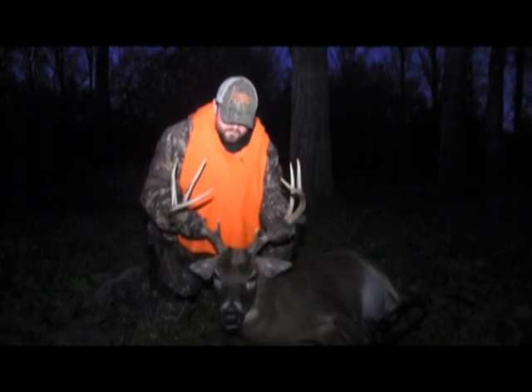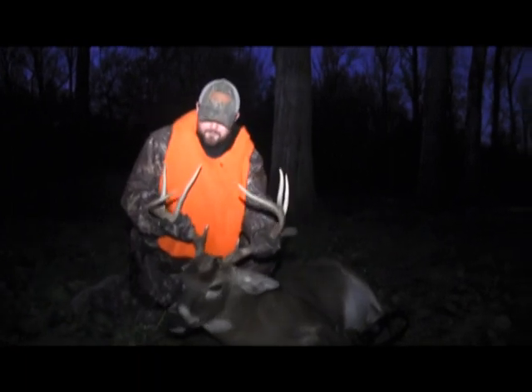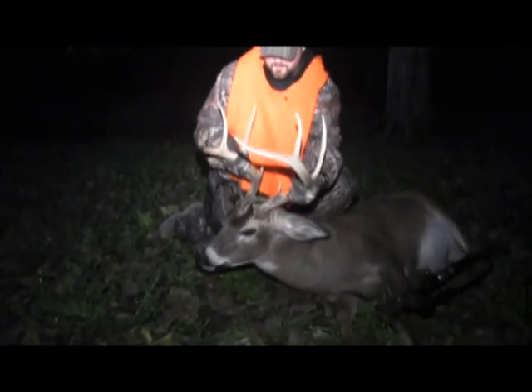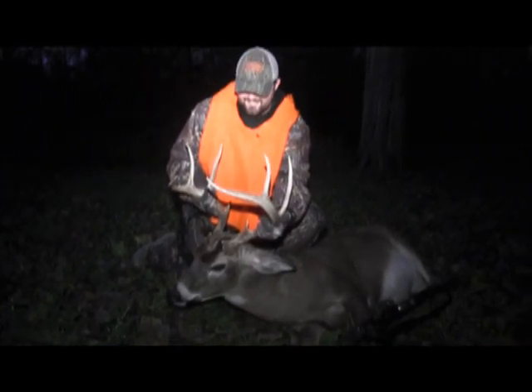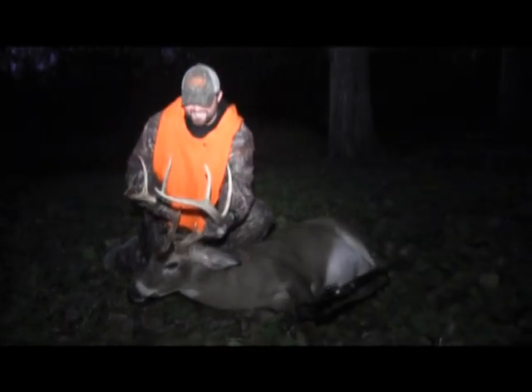Awesome job. Yes indeed. Turn him to the side so I can see him good. Good side profile. Now the work begins. Yes indeed. Good job.